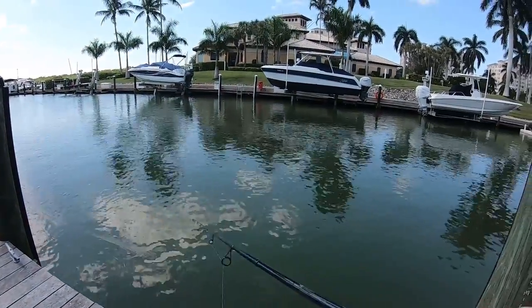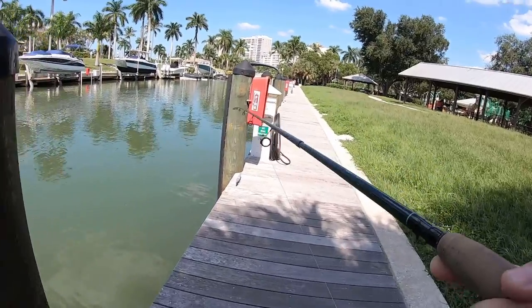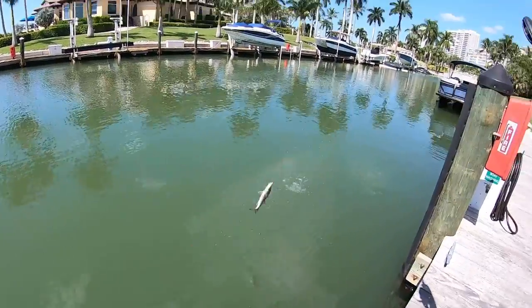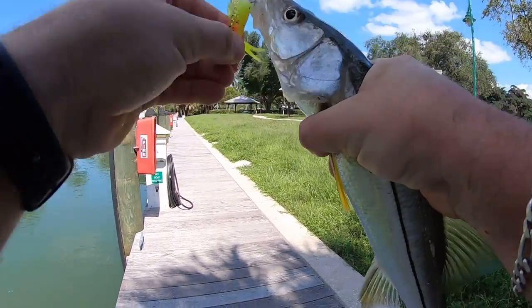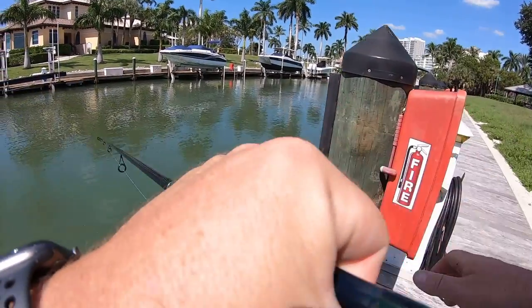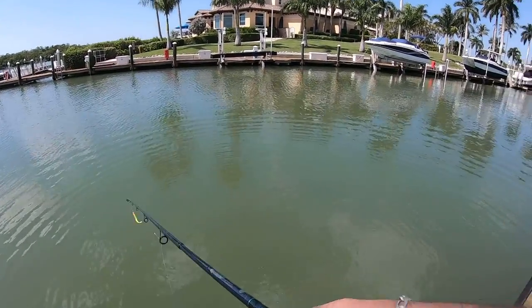So we threw on the quarter-ounce jig head and we'll give this a try. There's another one — another little one, number two. He came out from underneath the dock. I didn't gut-hook this one. Nice little guy right there, see you buddy. We got about a 20-incher and a 10-incher — let's see what else we can find. What a nice little spot.